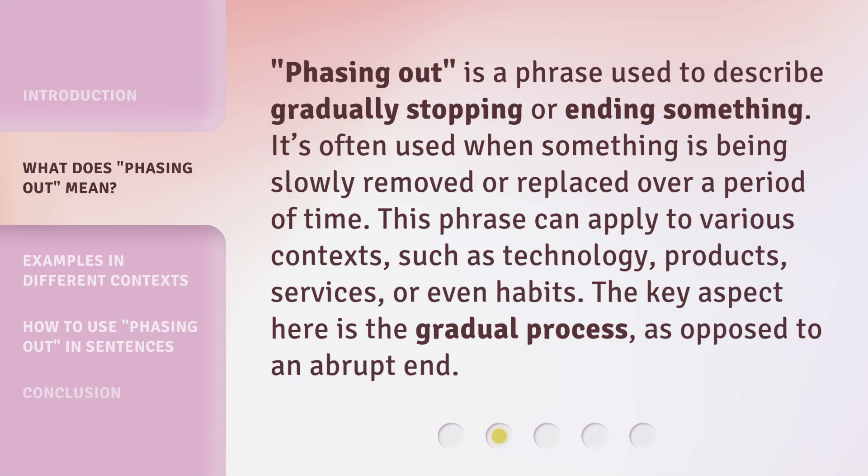Phasing out is a phrase used to describe gradually stopping or ending something. It's often used when something is being slowly removed or replaced over a period of time. This phrase can apply to various contexts, such as technology, products, services, or even habits. The key aspect here is the gradual process, as opposed to an abrupt end.